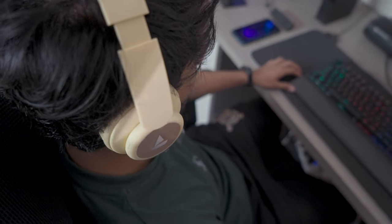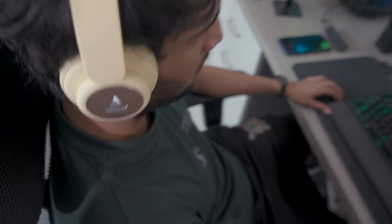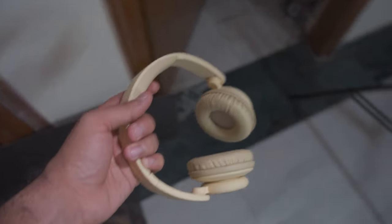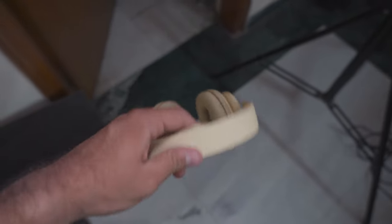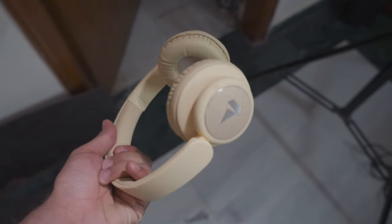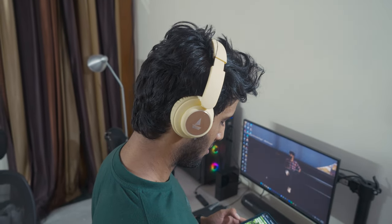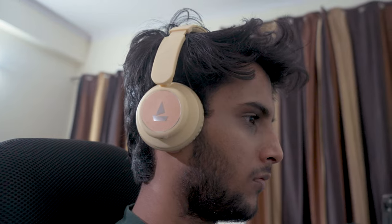In terms of sound quality, these headphones boast 40mm drivers and the renowned Boat Signature sound. The tuning is predominantly geared towards emphasizing bass, making them an ideal choice for bass enthusiasts. Remarkably, even at maximum volume, distortion remains absent. Nevertheless, the optimal listening experience can be attained within the 60-70% volume range. It is worth noting that due to their on-ear design, some sound leakage may occur at higher volume levels.